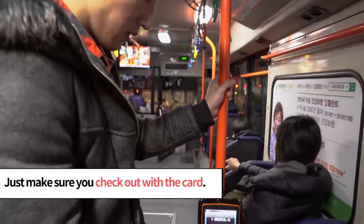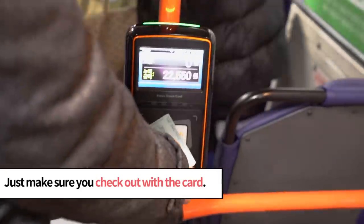Just make sure you tag your card on the bus when you're getting off, or you won't be able to get those benefits.